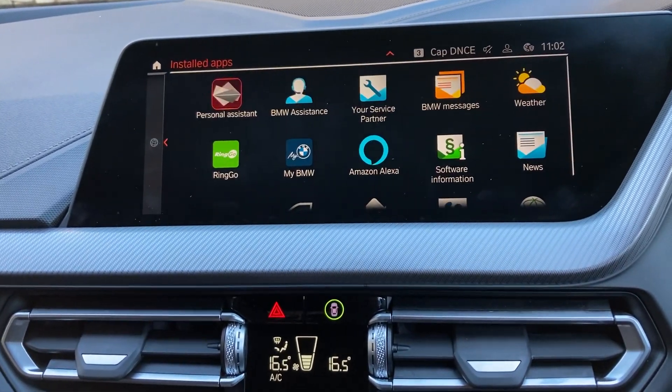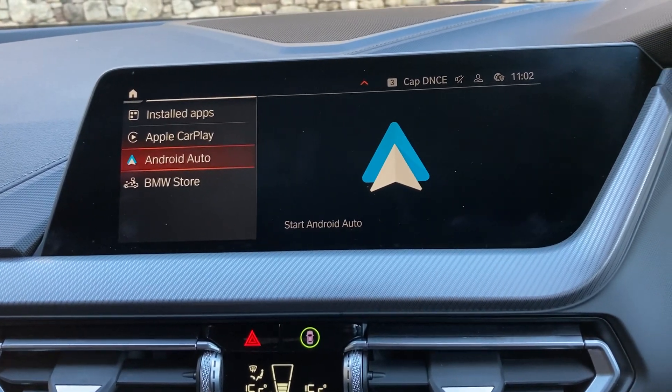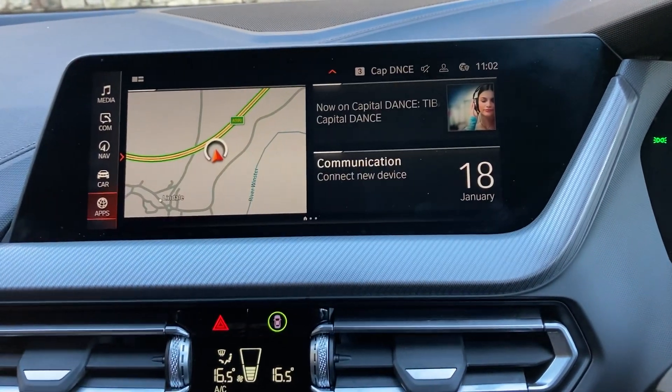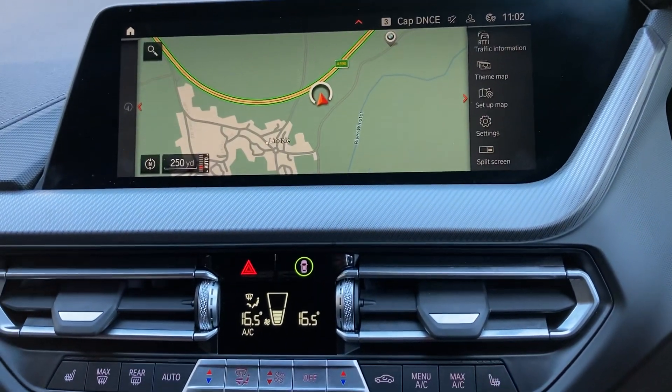Other nice things: if I go across here you'll see we've got Apple CarPlay and Android Auto as well for the car. We've got Bluetooth obviously through your phones, and we've also got DAB radio as well.